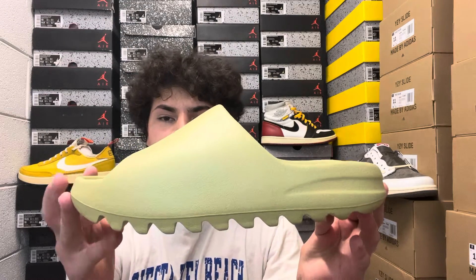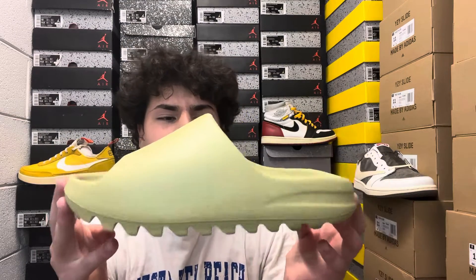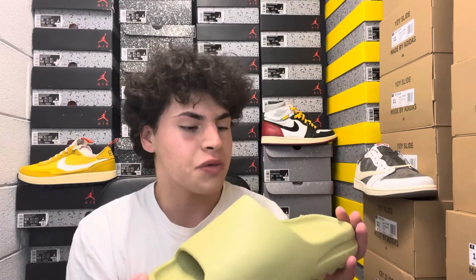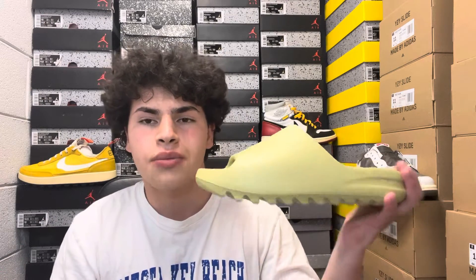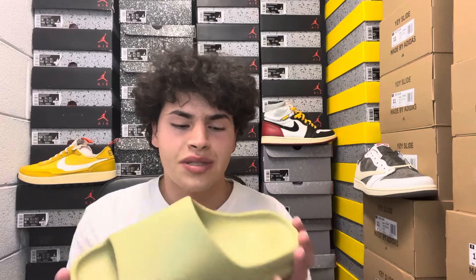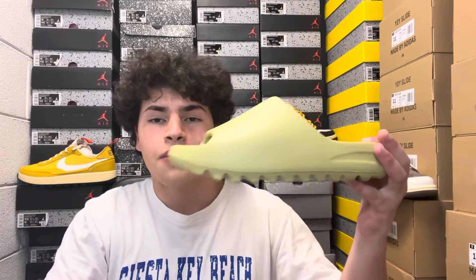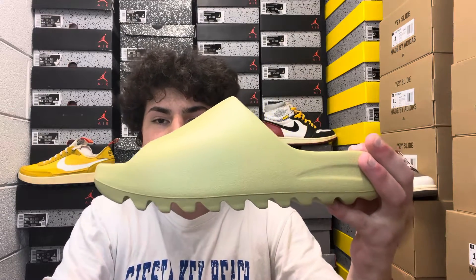Getting into the slide itself — what's your first impression? Let me know in the comments. Yeezy slides have just been going crazy this year. We've had restocks every two to three months, and we keep getting new colorways. We had the Flax (a brown) just two or three weeks ago, then the Bones, and the Onyx as well — just a lot of heat coming.